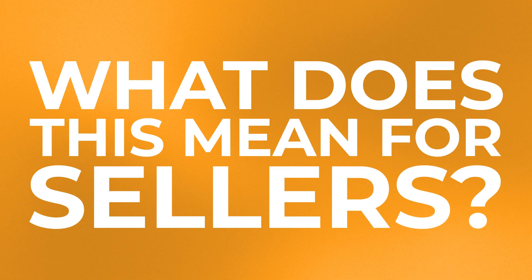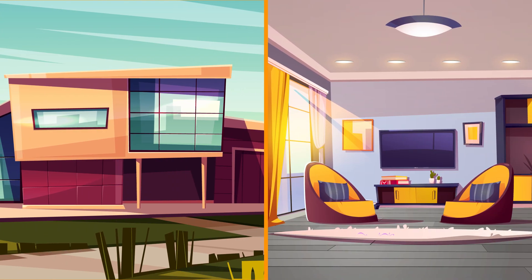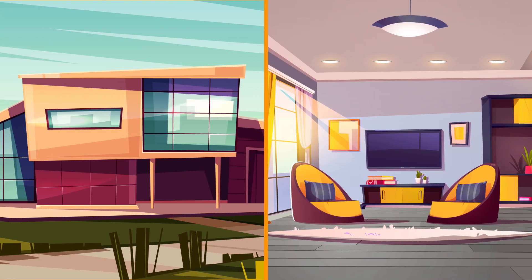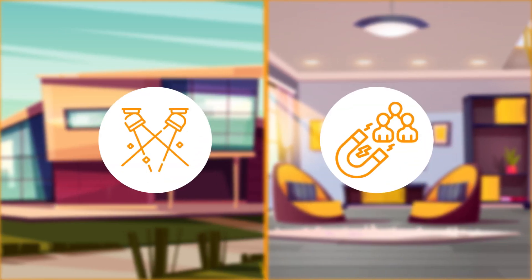So what does this mean for sellers? This is tip number one — it means it is crucial to get your home looking its best inside and out. And the best way to do this is through staging and creating curb appeal. Staging your home will make it stand out from other homes in the market, and you won't waste a single opportunity to create a great first impression.